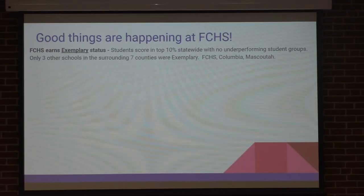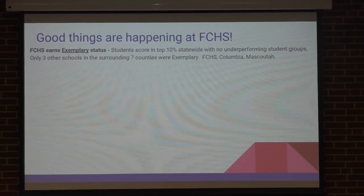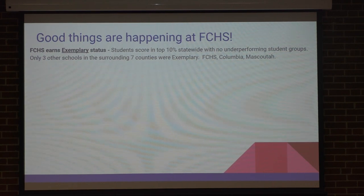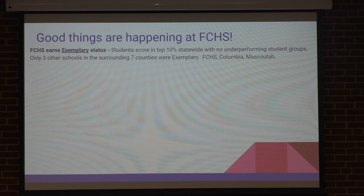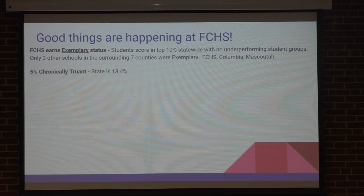A lot of good things are happening here at Freebrook High School. This past year we earned exemplary status. This is a very nice honor — we received this from test scores and there's a bunch of different items you have to earn to get this. Only 10% of the schools in the state earned this, and actually there are only three in about the seven-county area around us: Freebrook, Columbia, and Mascoutah all had exemplary. This is for high schools. So last year only one high school in this whole area had exemplary. This was a very good honor and something we're very proud of.